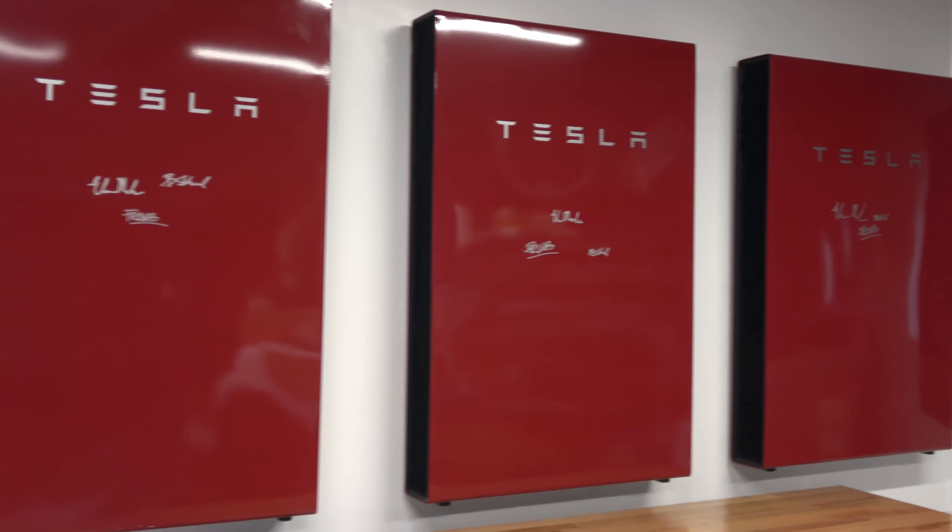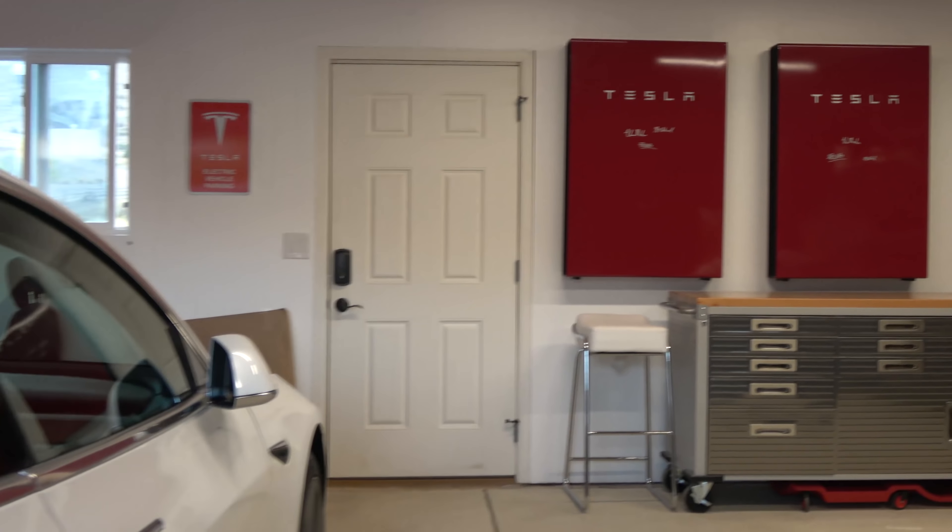A big misconception in a lot of emails I get from you guys asking about solar and Powerwalls is that Powerwalls are worthless without solar — but that's completely false. Especially if you live in a place with time-of-use billing, you can actually make your Powerwalls work for you and reduce your bill to help pay them off. Basically if you have time-of-use with a huge difference between daytime rates and nighttime rates, you can offset your entire electric bill. You can charge at night for like pennies — eight cents a kilowatt hour — then sell it back during the day for like 40 or 50 cents per kilowatt hour.